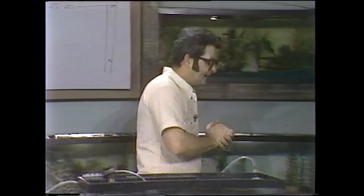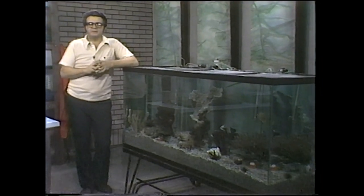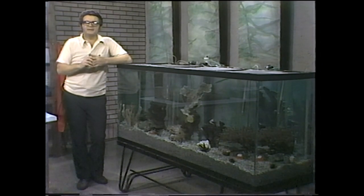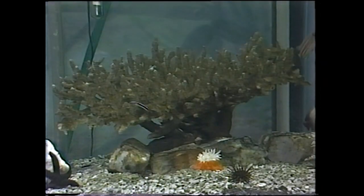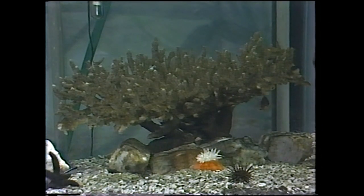Next week we're going to be back to the freshwater game — we'll be talking about the tetras, the characidae. A very popular family of fish — they provide us with a lot of little gems that everybody starts with when they get that first 10-gallon aquarium, but some of them are a little delicate and present a few problems in keeping them. We'll be taking a look at a bunch of tetras, a lot of beauty in them, and tell you how to take care of them. So until then, take care of the aquarium. This has been Guppies to Groupers with Paul Spies.